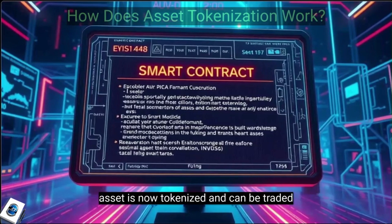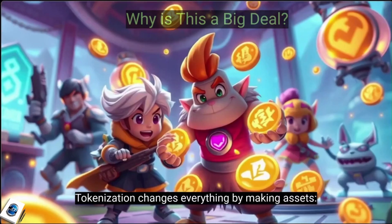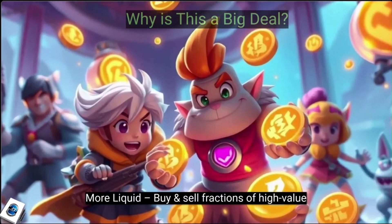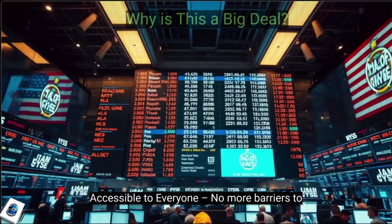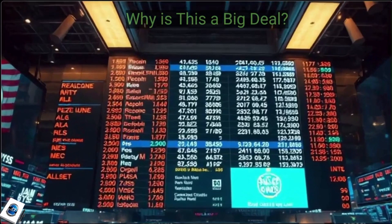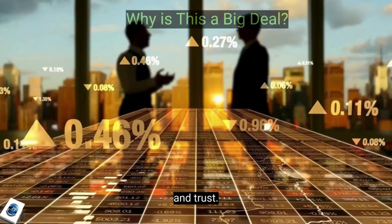Step 5: Mint and trade the token — the asset is now tokenized and can be traded instantly. Tokenization changes everything by making assets more liquid — buy and sell fractions of high-value assets instantly. More accessible to everyone — no more barriers to investment; own a slice of real estate with just $100. And fully transparent — blockchain records ensure security and trust.